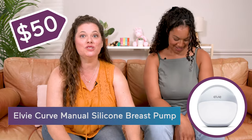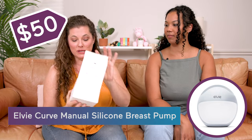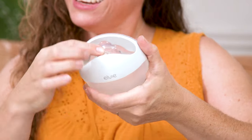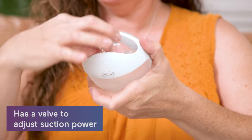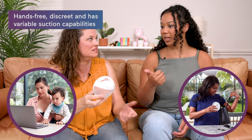Moving to another manual — the LV Curve Wearable Silicone Breast Pump. You just pop it in, push this for the suction, and it suctions you in. If it's too much suction, you can squeeze the valve on top to release some pressure. And it's only $50, which is really nothing because you're paying for that convenience.